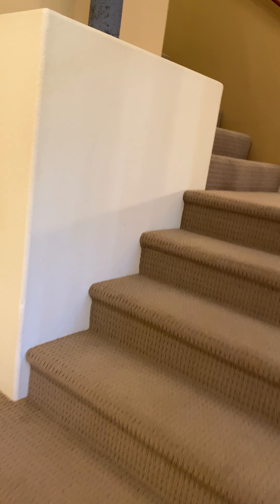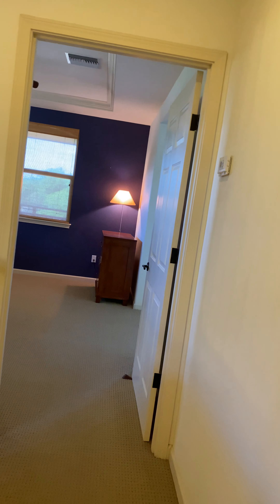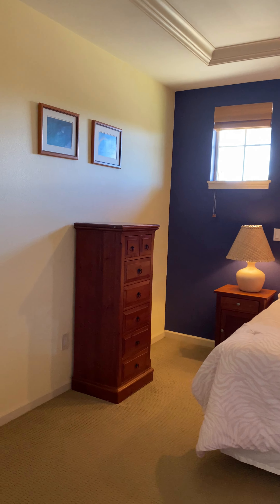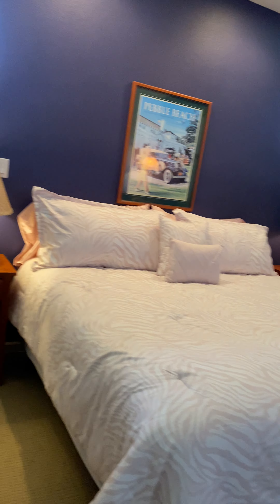We've got the same carpet as in unit 17, or very similar anyway. This is the master bedroom — just kind of basic furniture, nothing super fancy. That is a king bed in here. You will definitely want to paint the walls; I don't see you wanting purple.